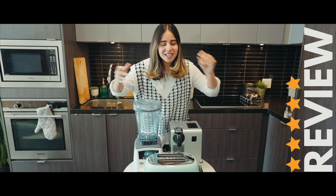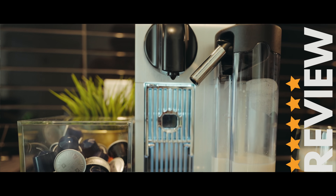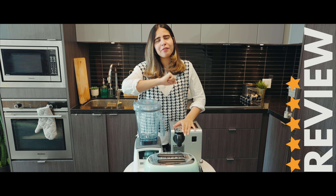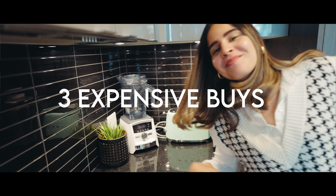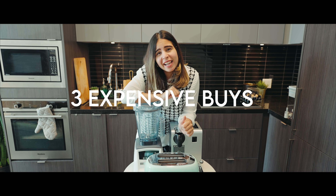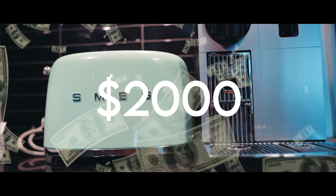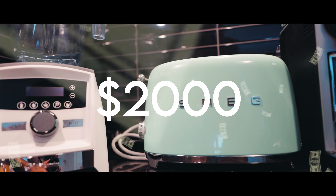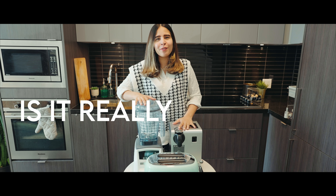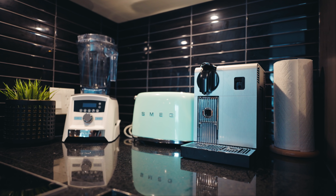Finally, the most awaited video is here. You guys wanted me to review my espresso machine, but I thought I'd actually review three of the most expensive appliances I bought for my kitchen, on which I spent 2000 Canadian dollars. Yes, I'm not even kidding — but let's find out if it's really worth it.